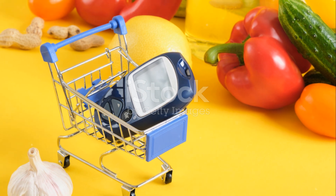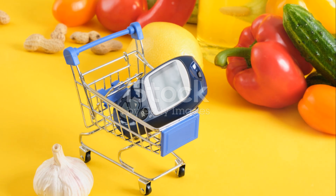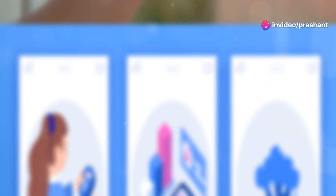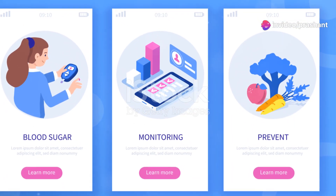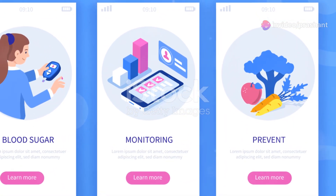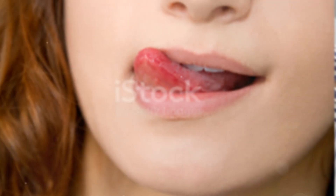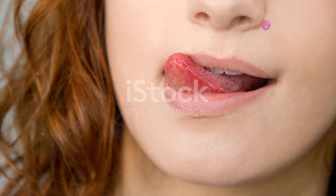And to make it easier for you, I've got something special. Click the link in the description below to check out Sugar Defender. It's a comprehensive guide that offers more than just tips — it's a companion in your journey to reclaim your health. Don't just take my word for it; see how Sugar Defender is helping thousands keep their blood sugar in check and live fuller, happier lives.